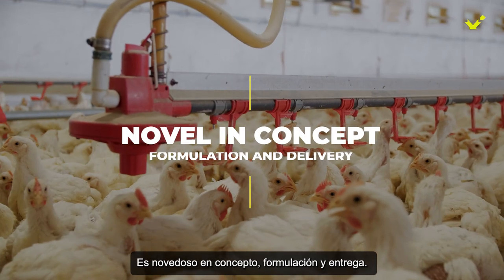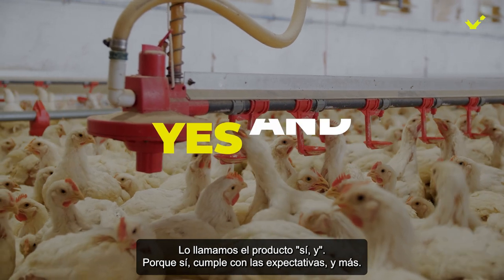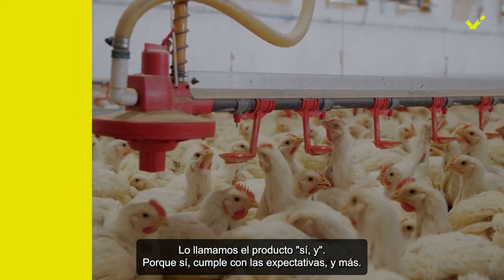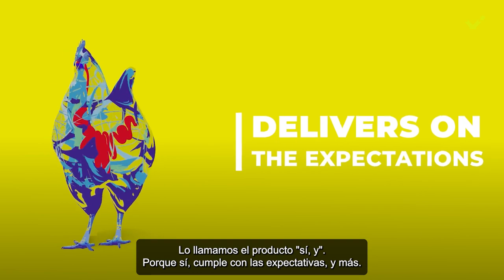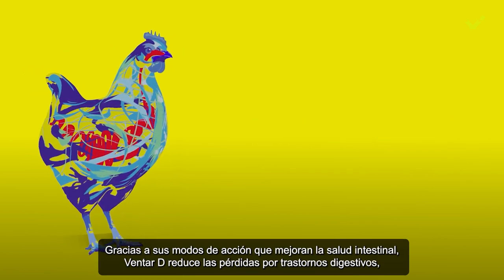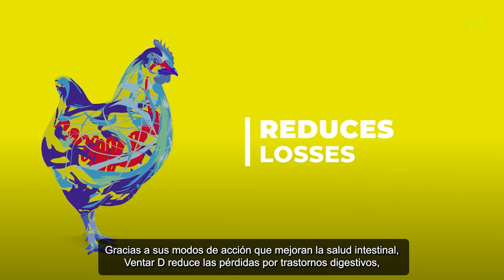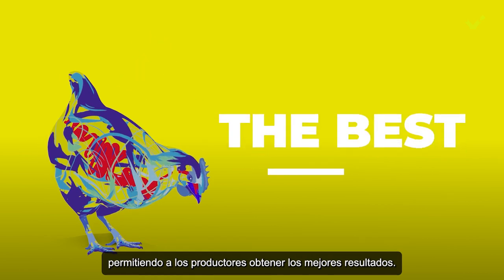It is novel in concept, formulation, and delivery. We call it the Yes And product. Because yes, it delivers on the expectations. And more. Thanks to its gut health-enhancing modes of action, Ventar D reduces losses from digestive disorders, enabling producers to get the best results.